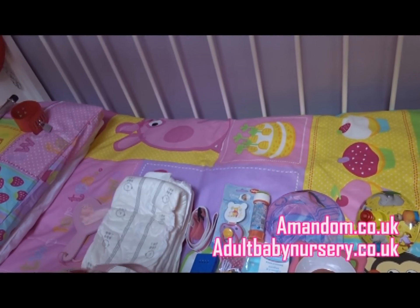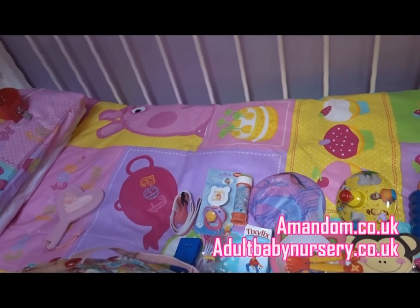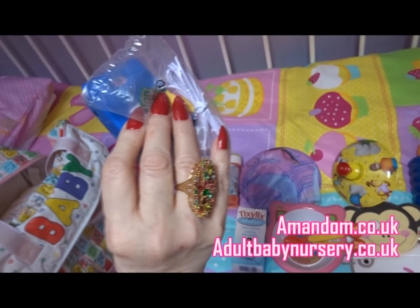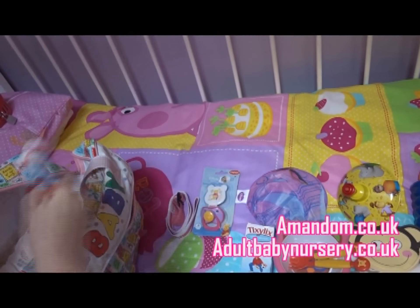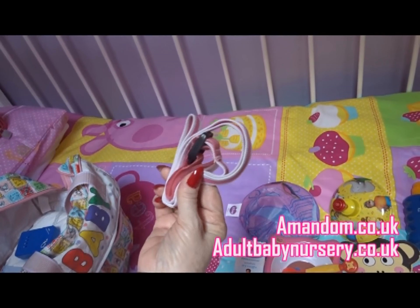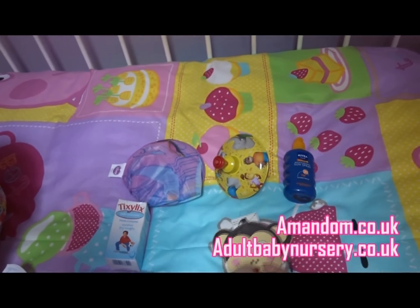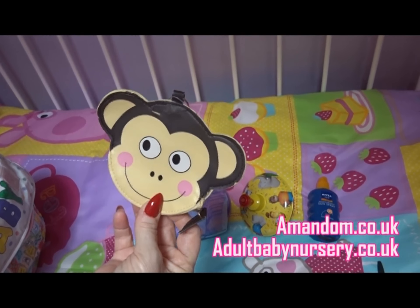Wet wipes, lots of nappies because we'll have to have at least three nappy changes. Just to make sure that we know when baby's wet his or her nappy, we have a nappy wet sensor. We have some bubbles for baby to play with. We have a spare dummy. We have a wrist restraint so baby doesn't try to run away from mummy or nanny. We have a feeding bowl and spoon because if we have ice cream, mummy or nanny has to feed baby with it. And this is a little purse in case baby wants to take pennies.